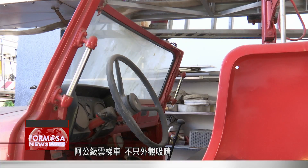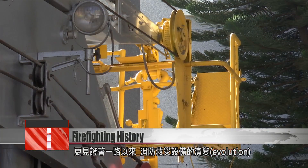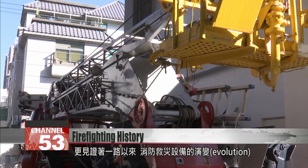The elderly truck is not just window dressing — it's also a testament to the evolution of firefighting equipment.